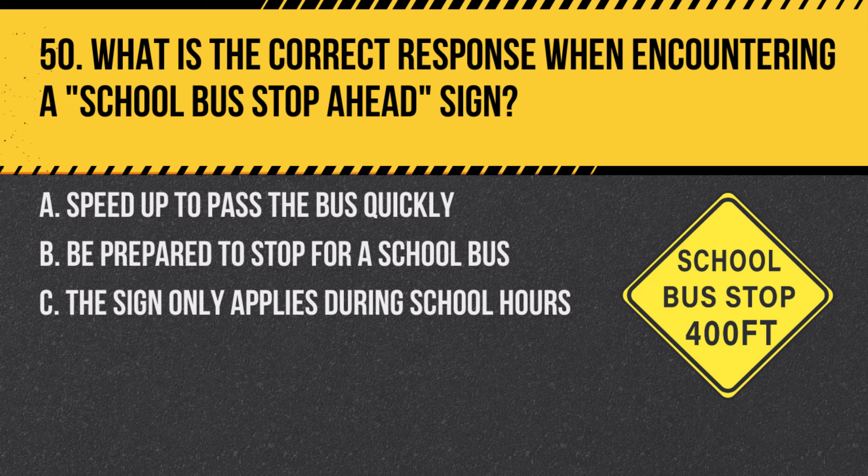Question 50. What is the correct response when encountering a school bus stop ahead sign? A. Speed up to pass the bus quickly. B. Be prepared to stop for a school bus. C. The sign only applies during school hours. Answer: B. Be prepared to stop for a school bus. This sign warns of an upcoming area where school buses may be stopping to pick up or drop off children.